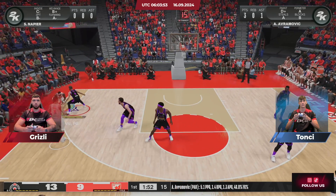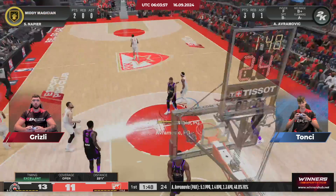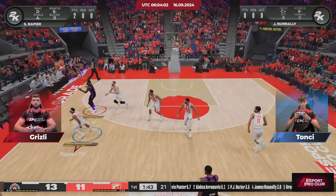To the left side wing — fadeaway on the way, and that one's good. Gone five of eight. Solid opening quarter for them.